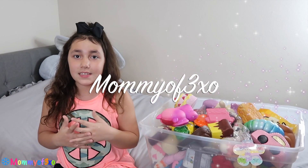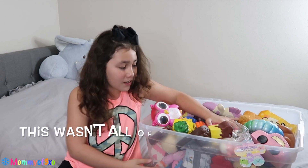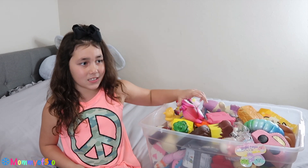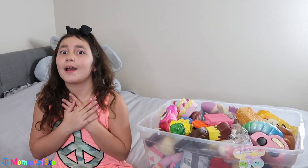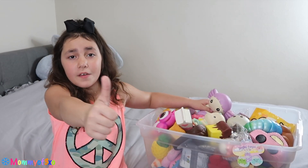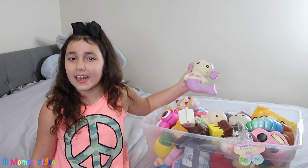Hey guys! It's me Elaine, and today my sister gave me all of her squishies. I'm super excited because I collect them, but Maya's not really that much into them anymore. You guys know that I'm really into squishies and I have so many, so let's get started! Give this video a thumbs up if you guys want to see my whole squishy collection.